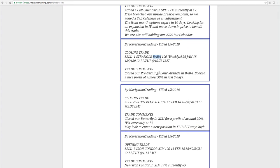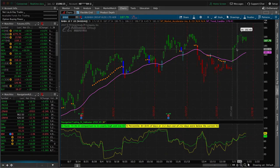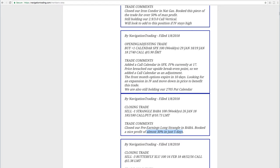The next trade was in BABA. We did a pre-earnings long strangle — we typically do pre-earnings long straddles, but in this case price was right in between the strikes. BABA has five-point-wide strikes, so we ended up buying a strangle. It worked out well — we booked almost 30% profit in just five days. We got in on the 3rd, and the next few days price just shot right up, gave us a quick profit. A great trade.